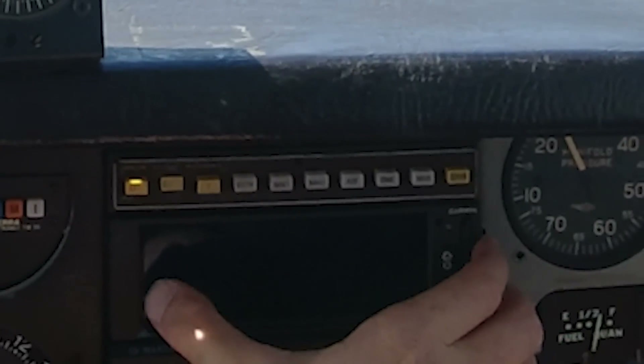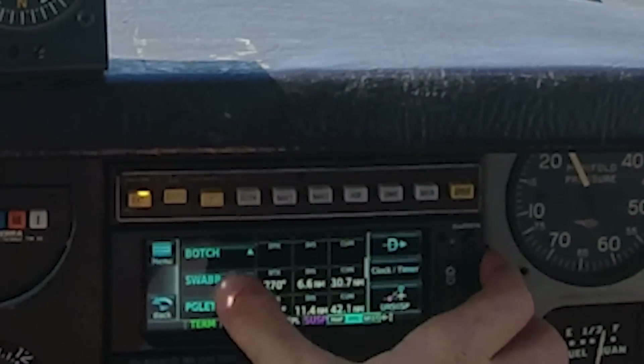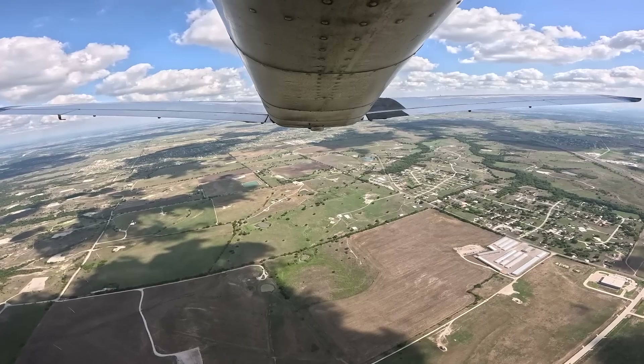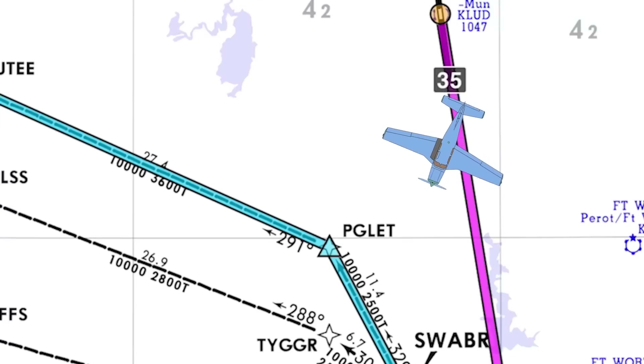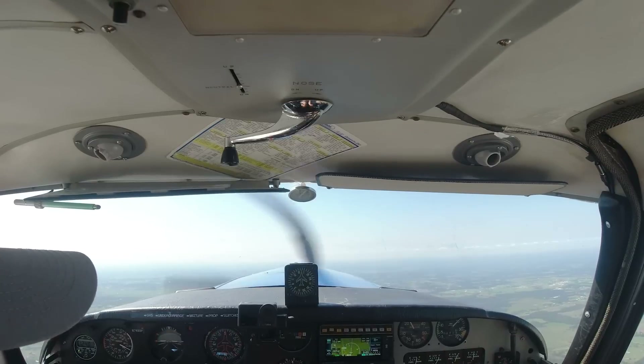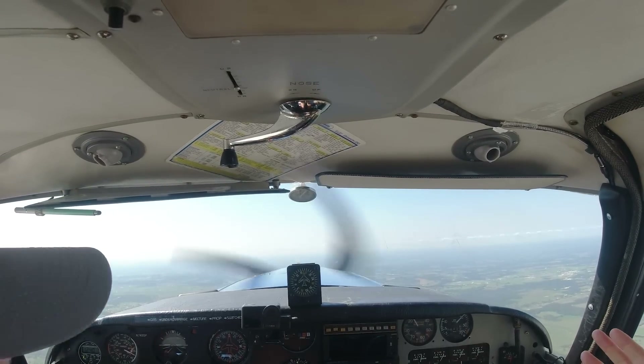Cleared for runway 32. Fly direct to Piglet. So I'm going to go into the flight plan, find Piglet, go direct, and activate. Then I continue and climb. Remember, we're only up to 3,000 until they give us higher — but they would now give you higher, and you can climb and maintain 8,000. The only thing really different is they're communicating with me to get me off the ground into this part of the system, and now there's no difference. If they don't have anything else to do with you, you'll fly Piglet, Mutey, Houdad — whatever is in your flight plan.